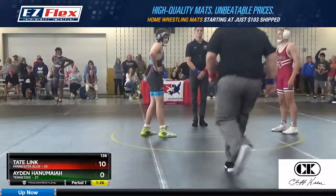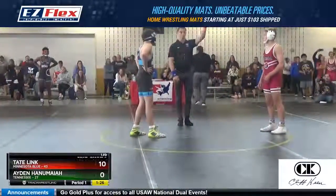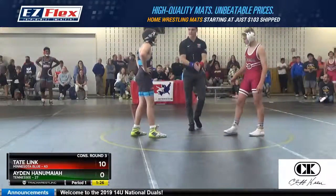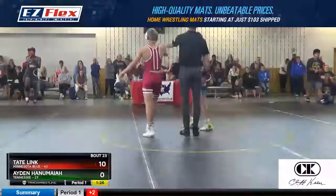Okay, score it, score it. Two, two — tech fall. Tech fall, thank you for holding the time, 33 seconds.